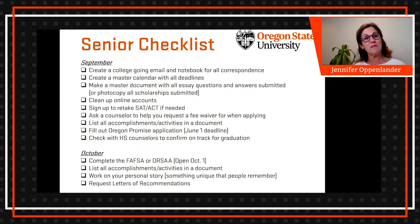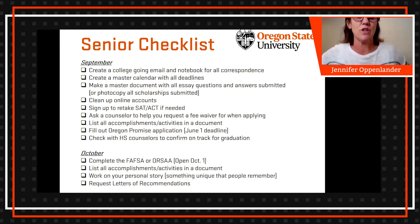Another master document I encourage all seniors to create is one with all the essay questions they've answered — not only for school applications but for any essay they fill out. You can also make photocopies and keep them in your notebook, because a lot of scholarships will ask repeat or similar questions. If you have an answer already written, you just have to tweak it a little, which makes scholarship applications a lot faster.